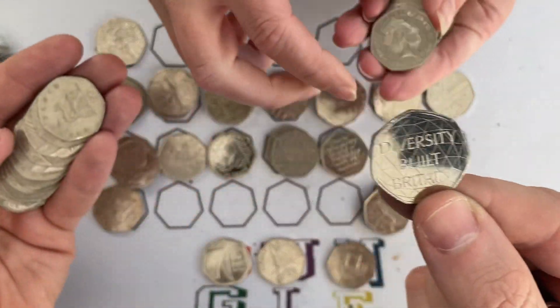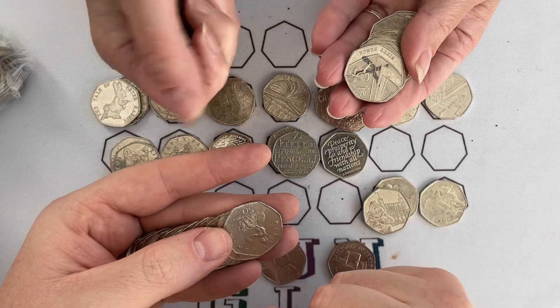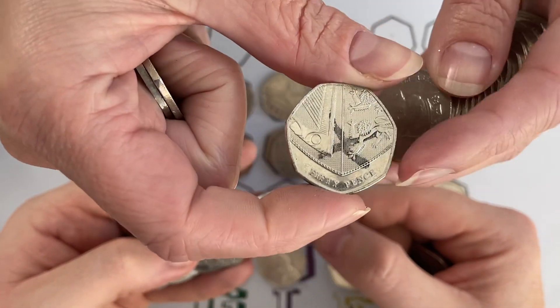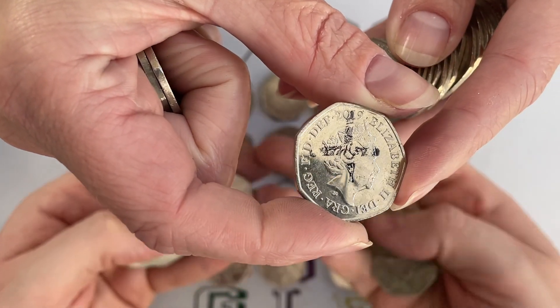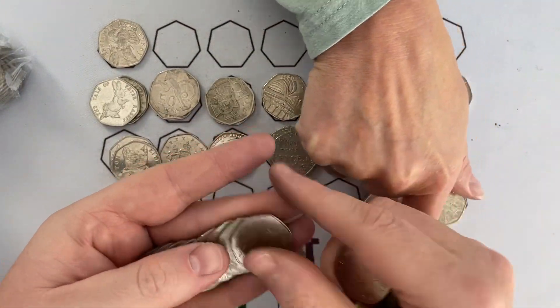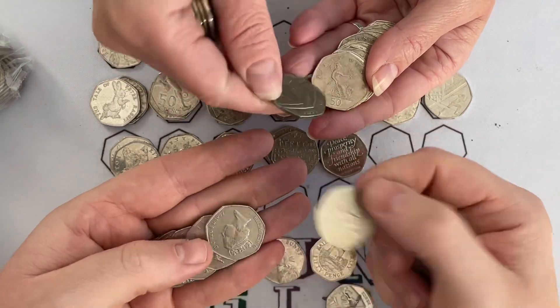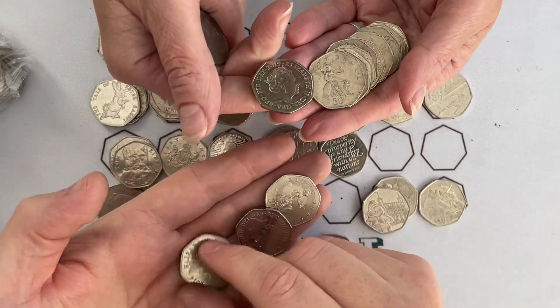Oh what — X marks the spot! Nice, nice, nice. What year is this? 2019 shield — and it has X's on both sides. Is anybody out there marking 2019 shield coins with X's? If you are, do let us know in the comments. We found it — X marks the treasure, X marks the spot!